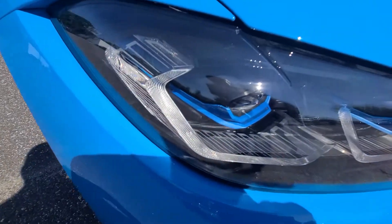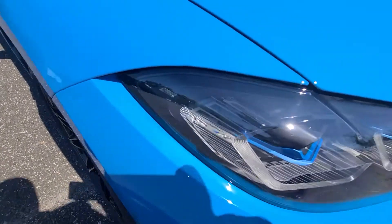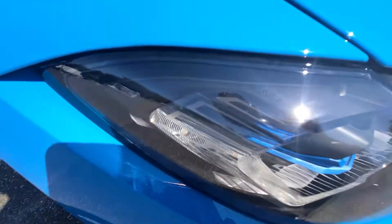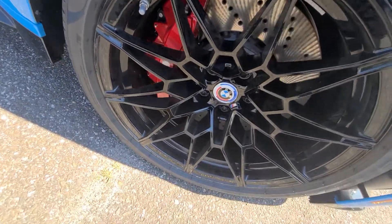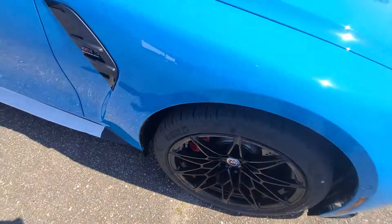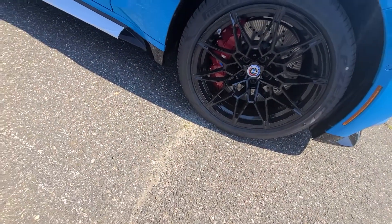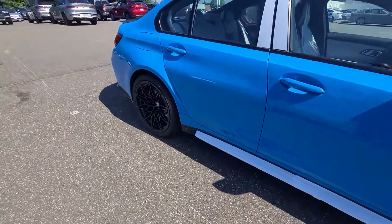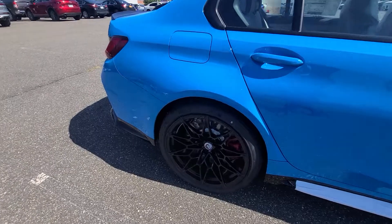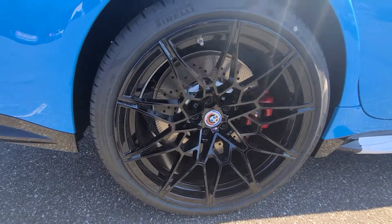Let me know what you guys think about the little details. The red calipers — I'm feeling them. Up front you've got 275/35 R19s, and in the rear a little fatty — the 285/30 R20s.